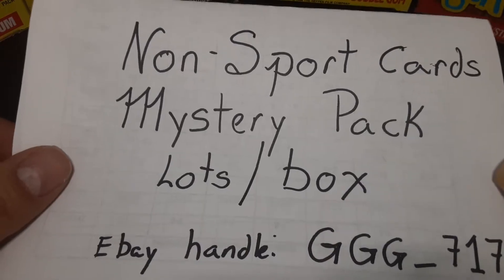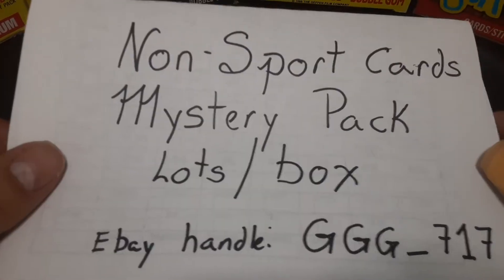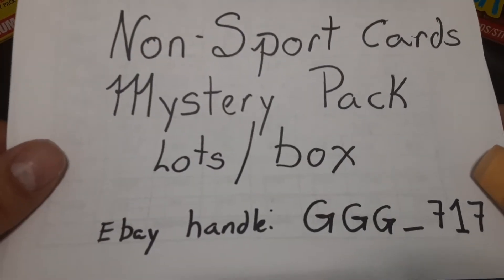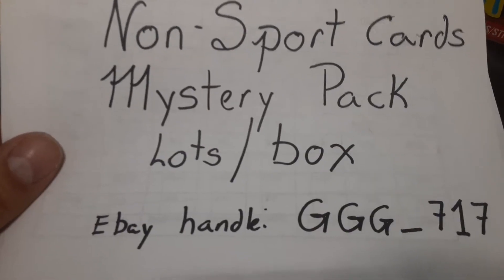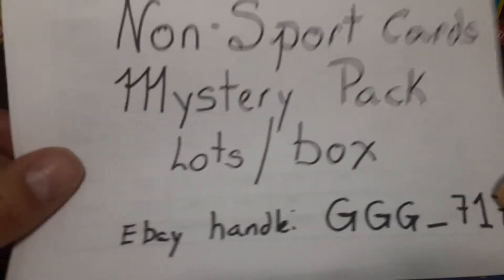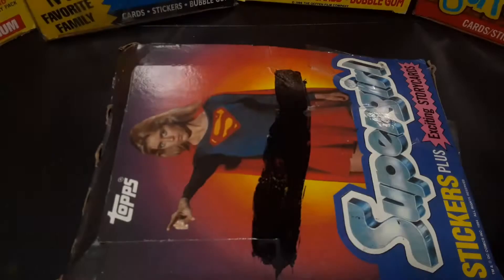Today I have something a little bit different for you. Everybody's been opening all these mystery pack boxes for baseball, basketball, football, and I haven't seen one open for non-sports cards. So I got a hold of this one from Garrett at ggg_717 eBay handle, for a mystery pack for non-sports cards.